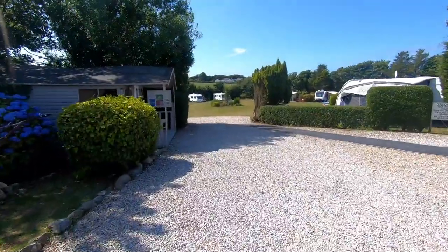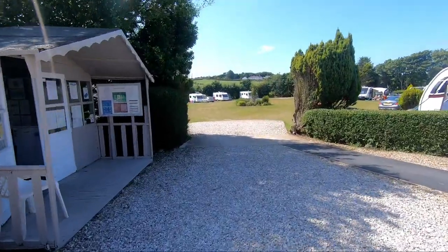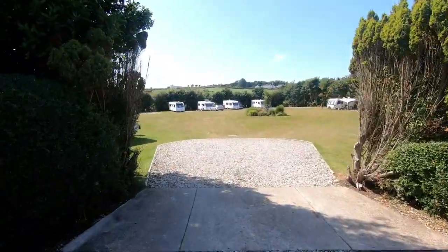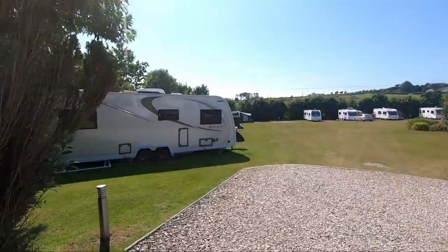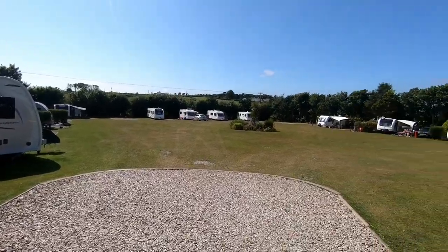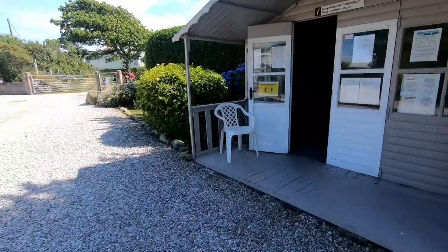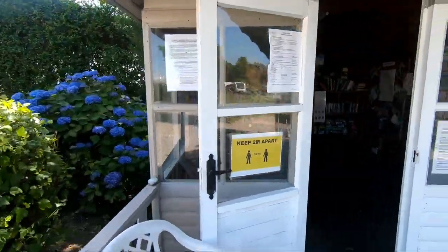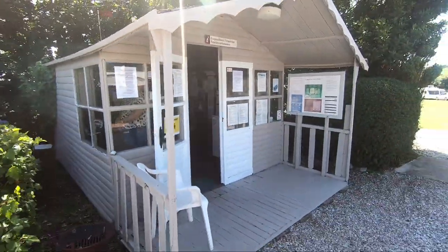And the first of the fields on the site is for caravans. I think this is hard-standing with electric service pitches. We won't go too far in, but this is the caravan hard-standing field. The owners have kindly provided an information hut with freezers for your freezer packs.